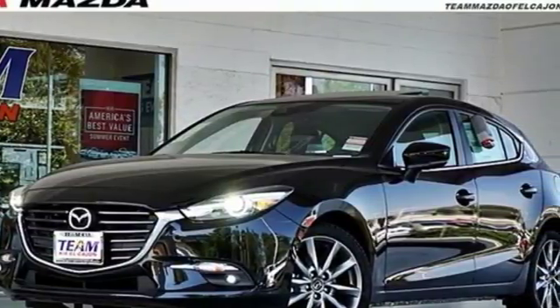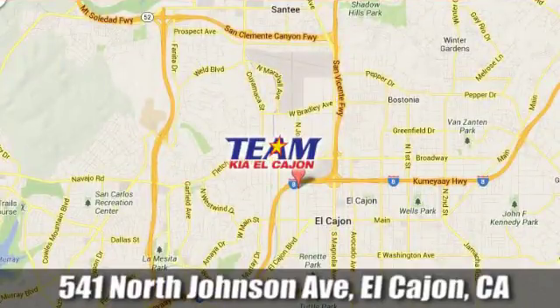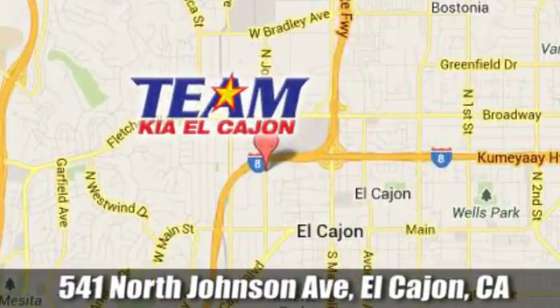See it for yourself when you take it for a test drive. Team Kia El Cajon. We are conveniently located at 541 North Johnson Avenue in El Cajon, California.